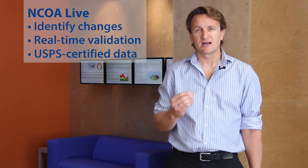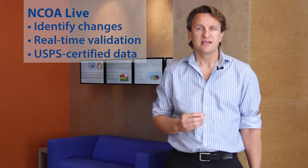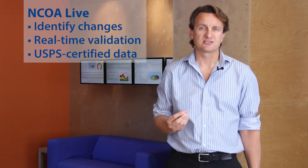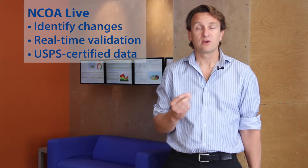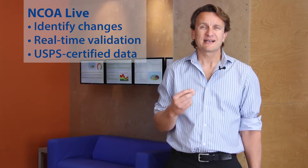One such service is our DOTS NCOA Live tool. This is our national change of address service that enables agencies to identify when a property owner has moved and allows them to update their contact records accordingly. This web service is available via our real-time web service API, which means that contact records are always up-to-date with the latest USPS certified data.